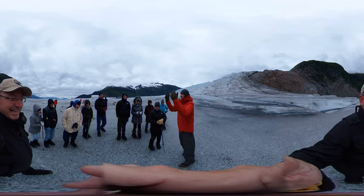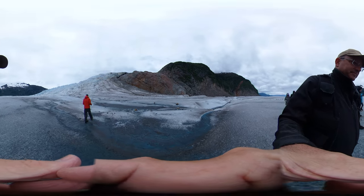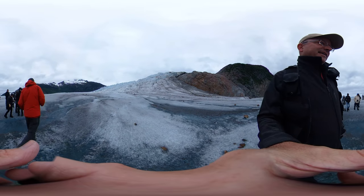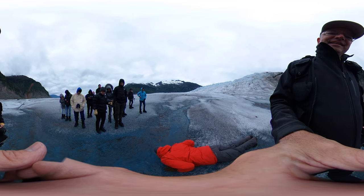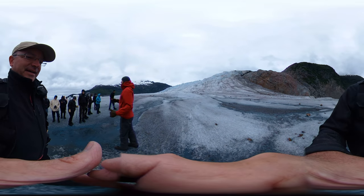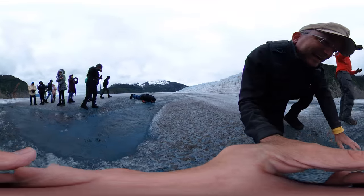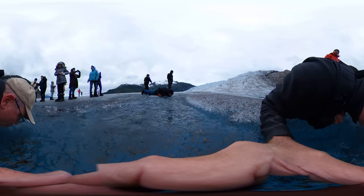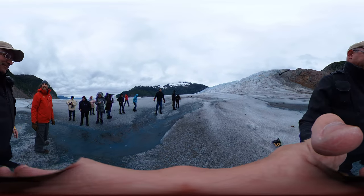The group accepts the offer and gathers around the flowing meltwater. The guide demonstrates scooping and drinking directly from the glacier, commenting you can use a water bottle or just scoop with your hands. He drinks enthusiastically, noting it's fresh and clean. Everyone is invited to take a few minutes to enjoy this amazing natural product. Cheers all around.